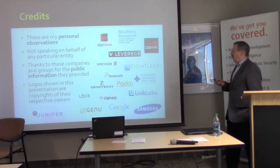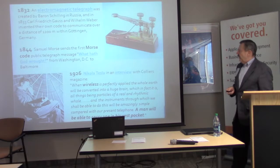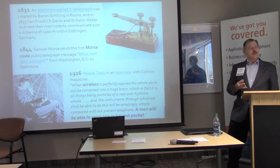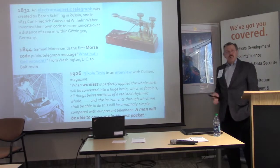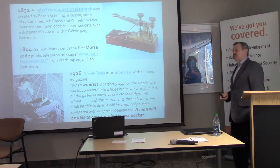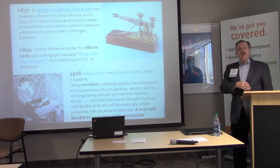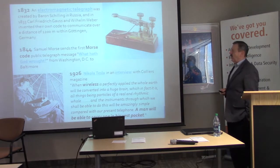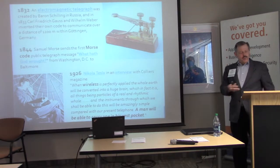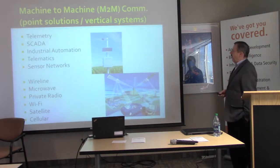The first example of an Internet of Things device, or machine-to-machine device, is the Telegraph. It was built back in 1832 by two Germans, and then Samuel Morse added his Morse code onto that, creating our communications. I love Nikola Tesla — he foresaw the future with smartphones in our pocket and the Internet creating a worldwide brain.